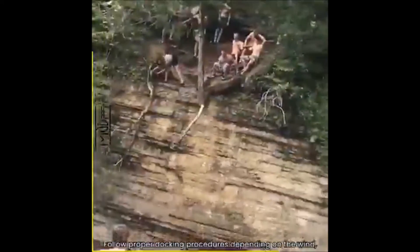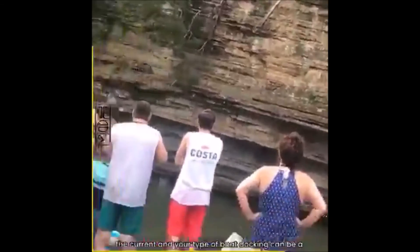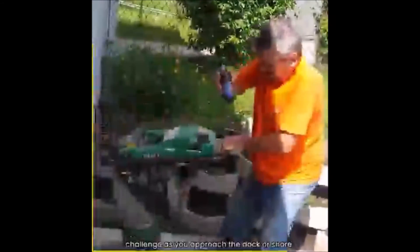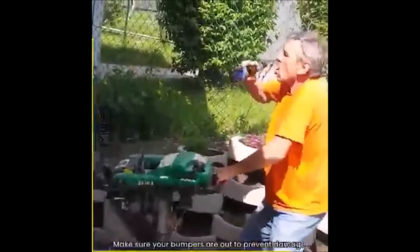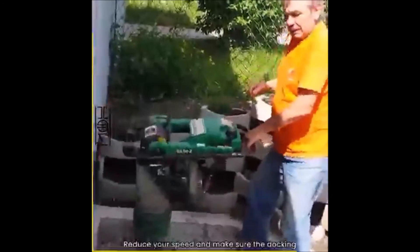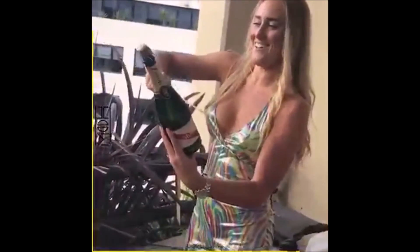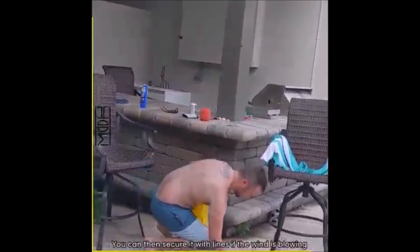Follow proper docking procedures. Depending on the wind, the current, and your type of boat, docking can be a challenge. As you approach the dock or shore, make sure your bumpers are out to prevent damage to your craft. Reduce your speed and make sure the docking lines are secure. If the wind is blowing towards the shore, bring the boat about two feet from the dock and the wind will gently pull it in. You can then secure it with lines.